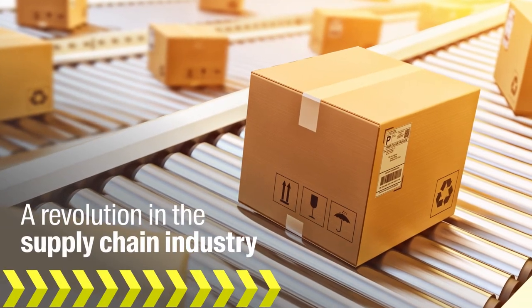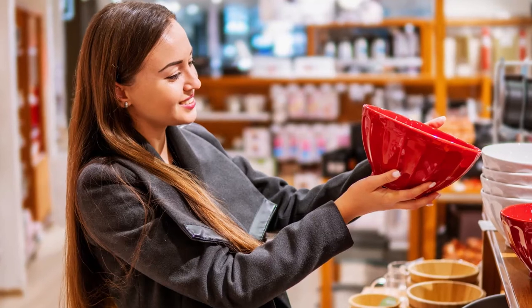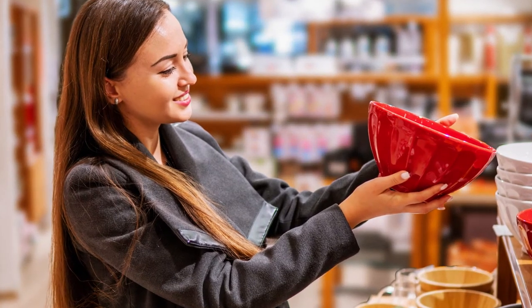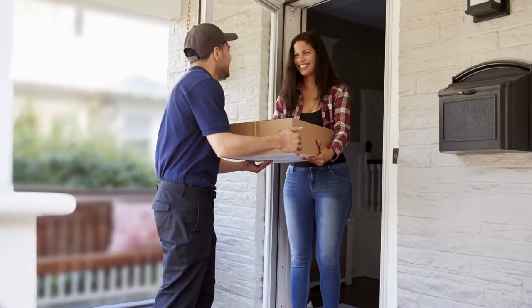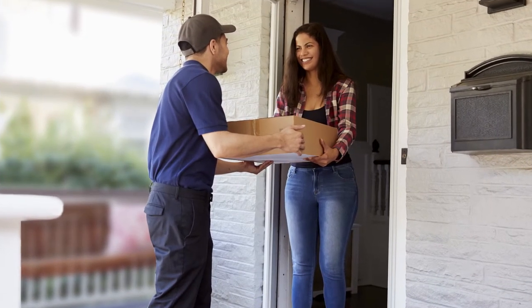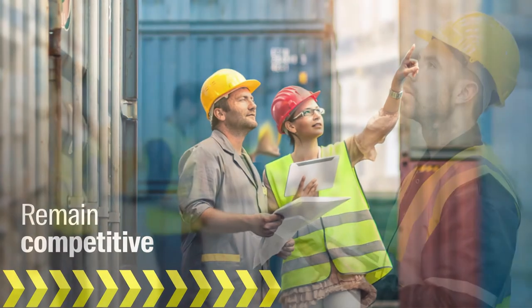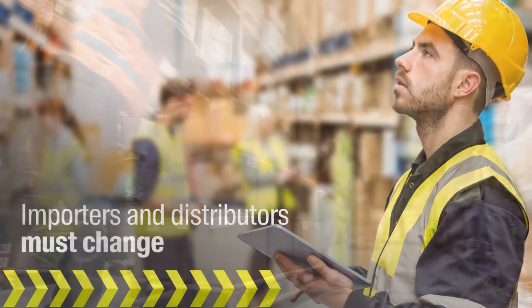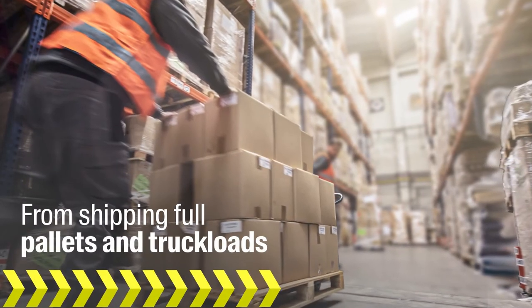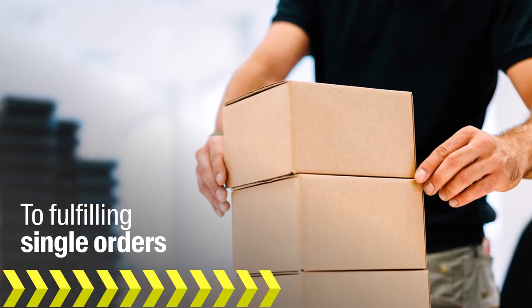There's a revolution happening in the supply chain industry. Vast numbers of shoppers are moving from traditional retail locations to online ordering. Rather than purchasing at nearby stores, they are having items shipped directly to their homes. To remain competitive in this new world, consumer goods importers and distributors must also change — from shipping full pallets and truckloads to fulfilling single orders and sending them directly to consumers.